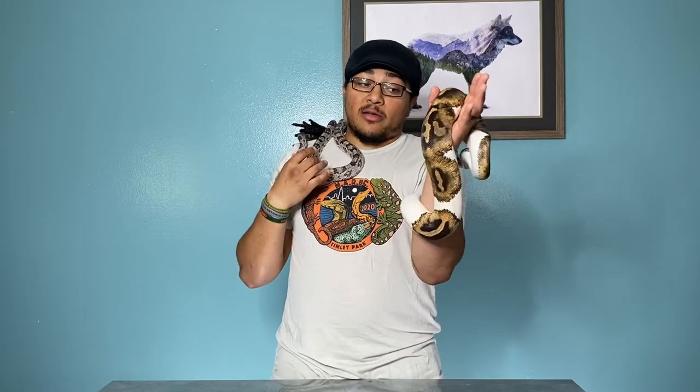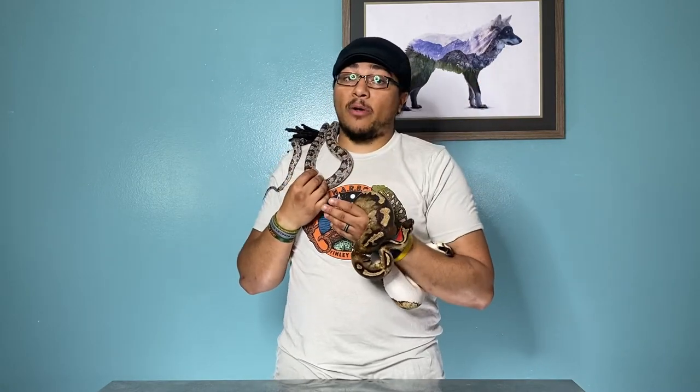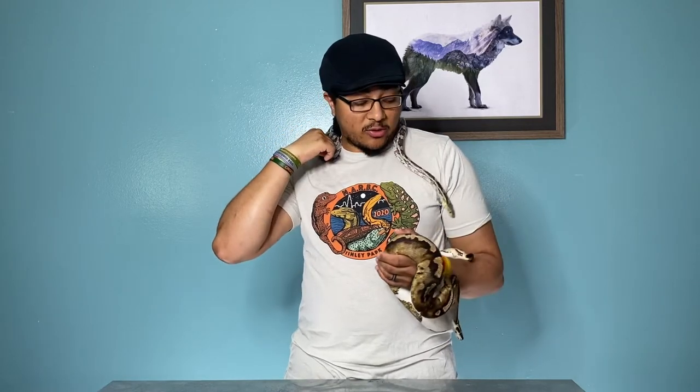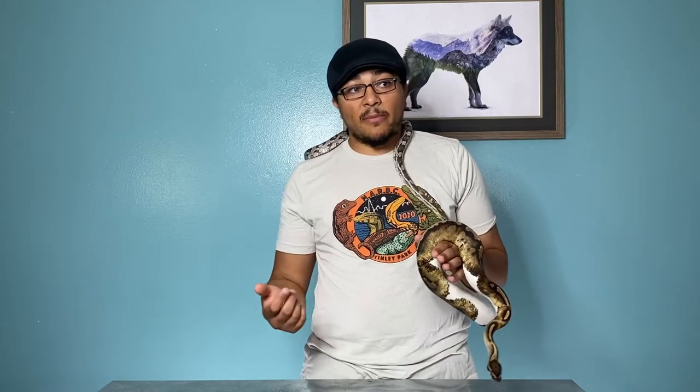Best beginner snake. It really always comes down to one of two. Number one, the ball python. This is Utah, our piebald ball python — a great little animal ambassador. Most of the time he's not actually acting like a ball, so that'll work for this video. And the other is the corn snake. With me today is Sierra, an anerythristic corn snake with a great disposition, though he's a little bit long and thin.